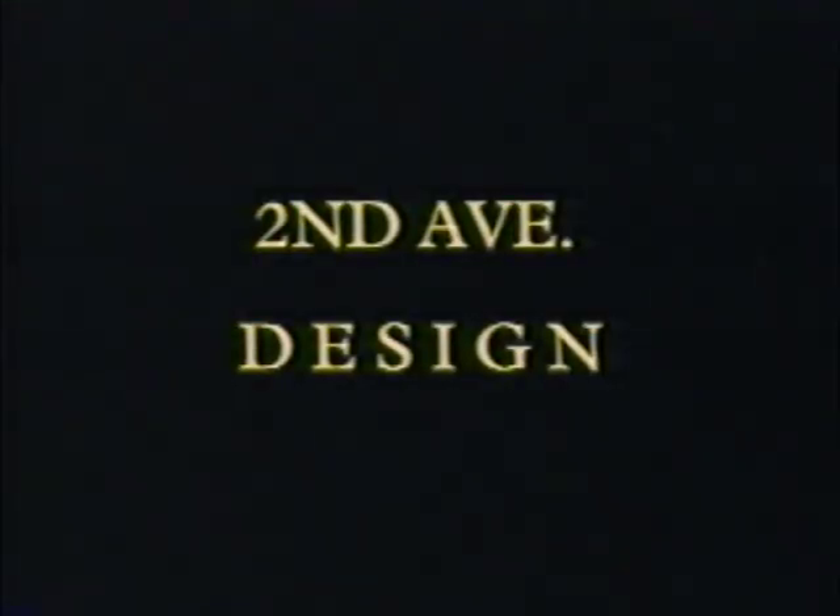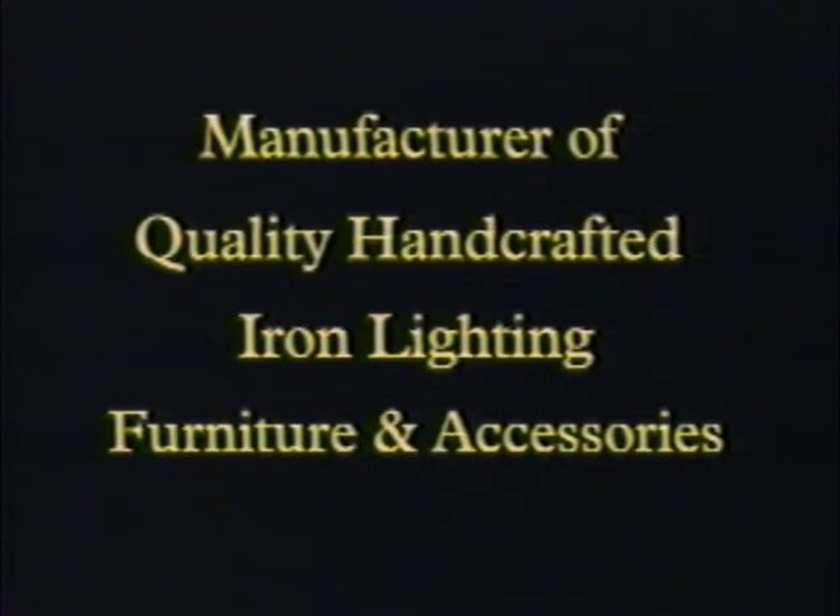We have a high level of consistency in the product, and that's the difference between an American-made product and something coming from abroad.